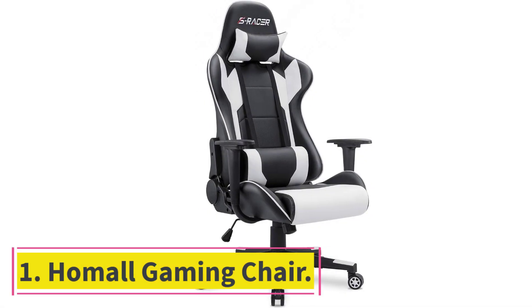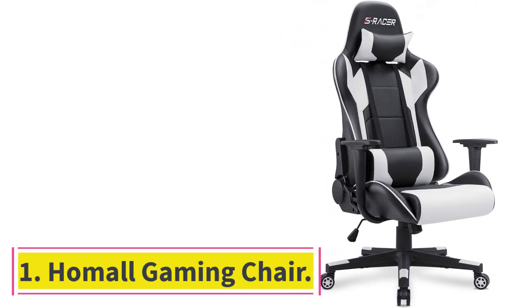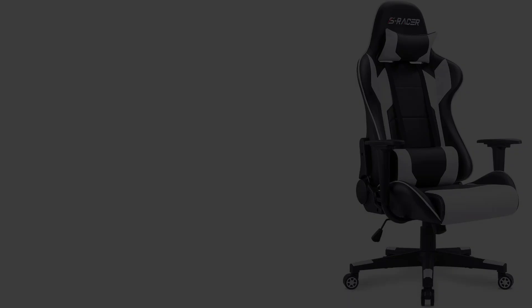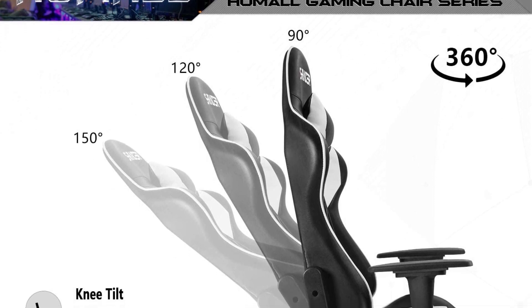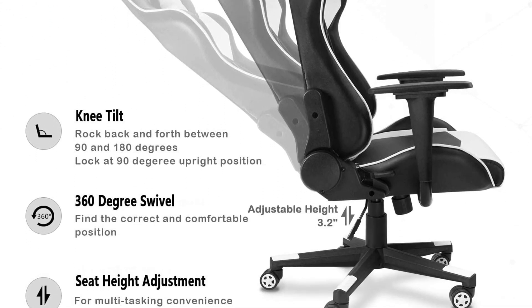Starting at number 1: the Homall Gaming Chair. If you are looking for the best overall gaming chair for under $100, then this is a great place to start. This is one of the most durable chairs on the market today.